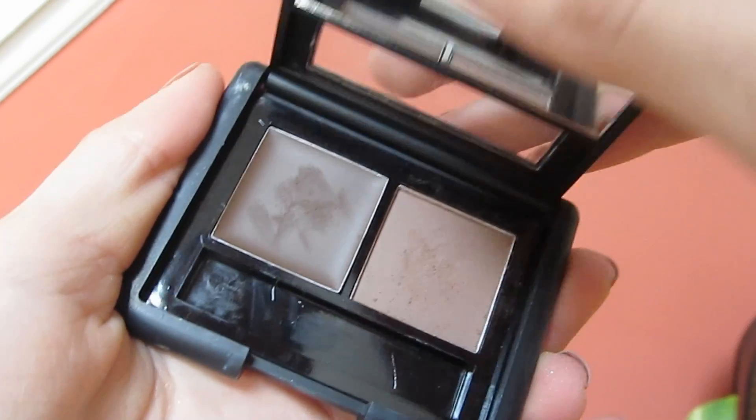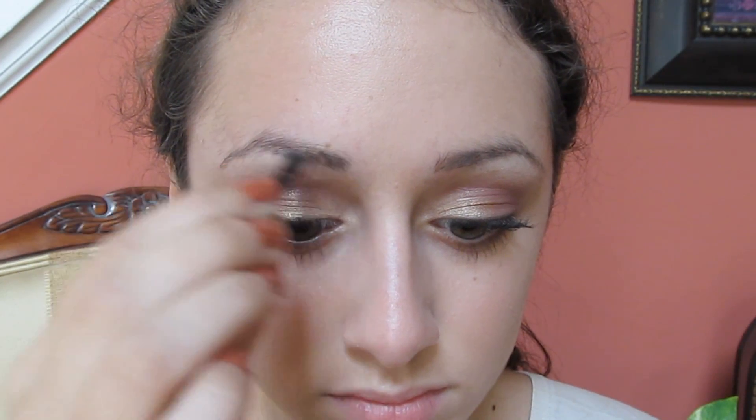Now I'm using my Colossal Mascara. I'm pretty sure it was in one of my favorites videos and ever since I've just been using it practically every single day because I'm in love with it. And now for eyebrows, I'm taking this ELF Eyebrow Kit.